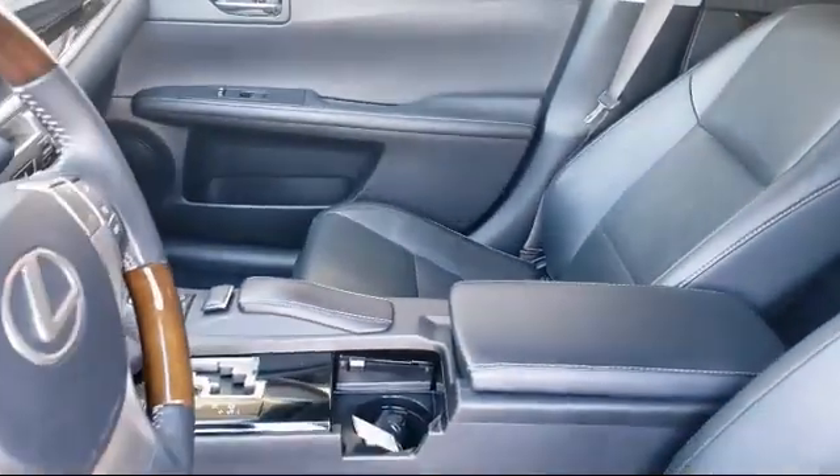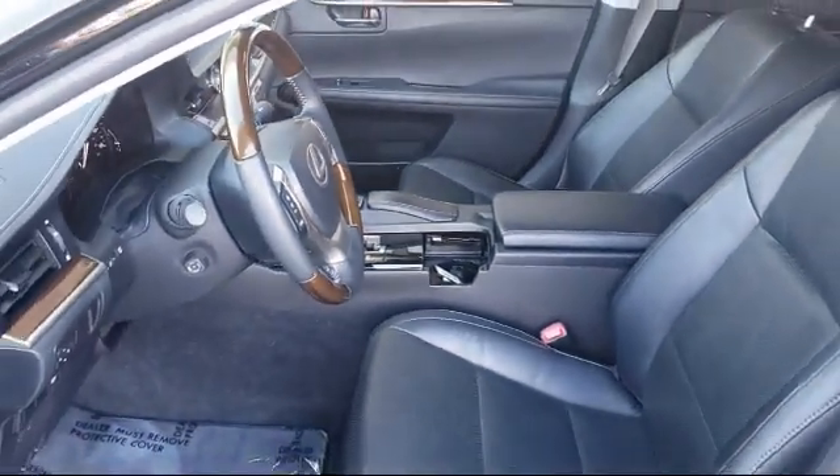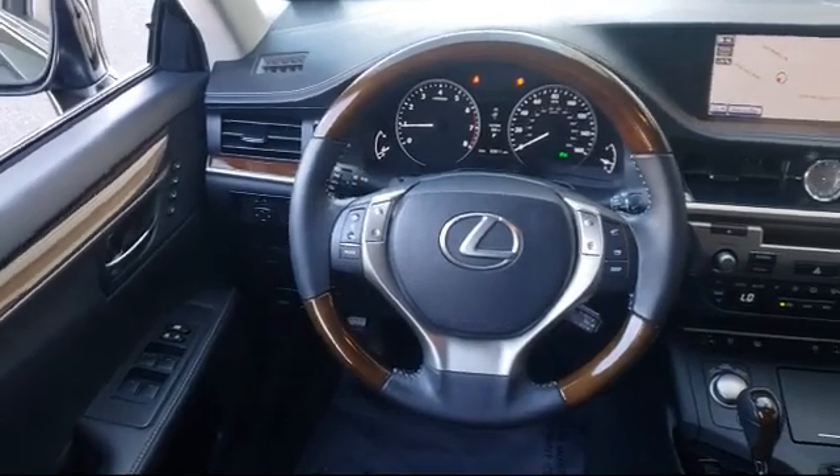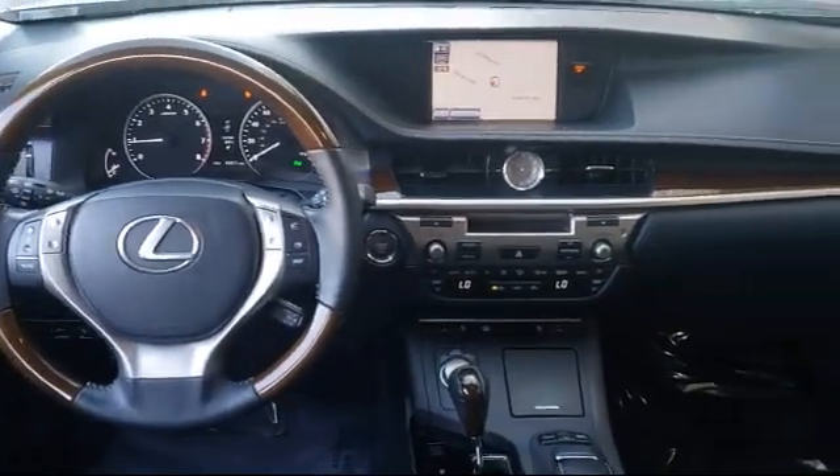Every Lexus certified vehicle goes through a detailed and comprehensive 161-point inspection by Lexus trained technicians and includes a three-year, 100,000 mile total vehicle limited warranty.